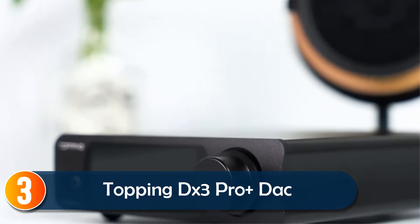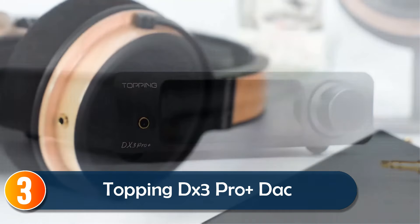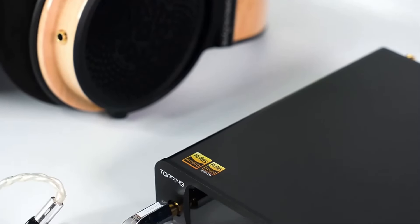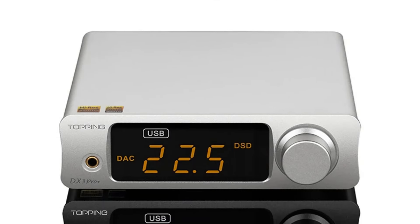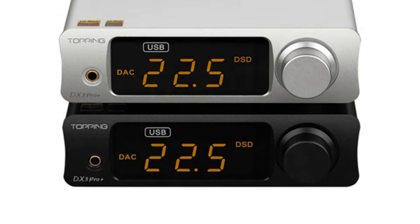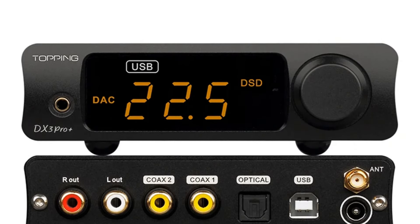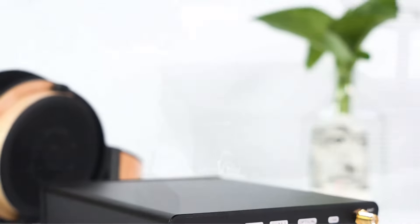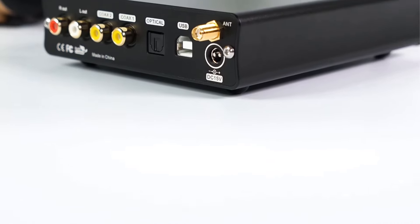At number 3, for those looking to blend convenience with quality, the Topping DX3 Pro Plus DAC is a top contender. Equipped with Bluetooth 5.0, it supports a wide range of audio codecs, including LDAC, aptX, and AAC, ensuring high-quality music streaming from your devices. The ES9038Q2M chip offers clean, detailed audio for music lovers.